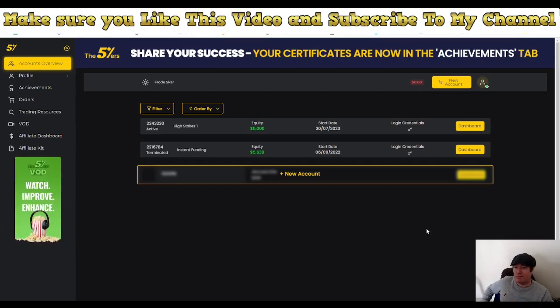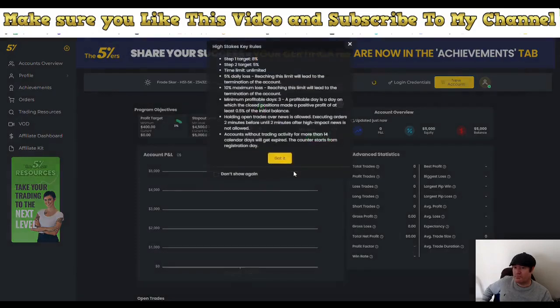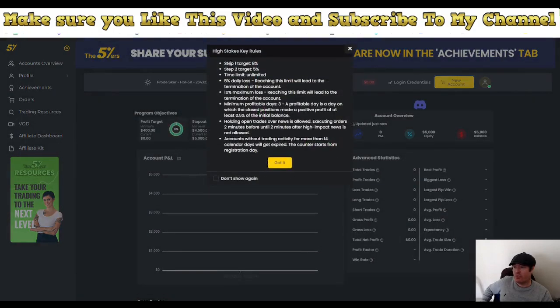I will basically also make daily videos to update you so you can see how things are going. I just bought this one now — it's a $5,000 equity account we are going for. Here you can see we need a Step 1 target of 8% to pass, then a Step 2 target of 5%. But what is different this time around is we have unlimited time. That means we can just let the robot run super safe, so we never reach the 5% daily loss limit, and we will just let the robot do its thing and build up to get our $5,000 account.